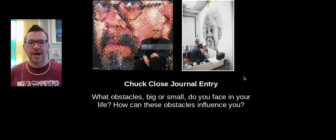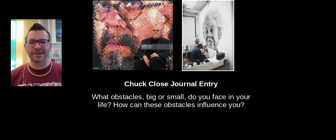Now for my students, there's a journal entry question you should add in the text box: What obstacles, big or small, do you face in your life, and how can these obstacles influence you? We talked about the things that Chuck Close faced — from face blindness to the blood clot in his spine that caused him to be paralyzed. So think about what obstacles, big or small, you face. I'd love to know what you think. When you're finished with your artist page, take a photograph of it and post it to the assignment. If you like Chuck Close, look at more of his artwork — Google him and take a look at all the paintings he's done. They are really amazing.